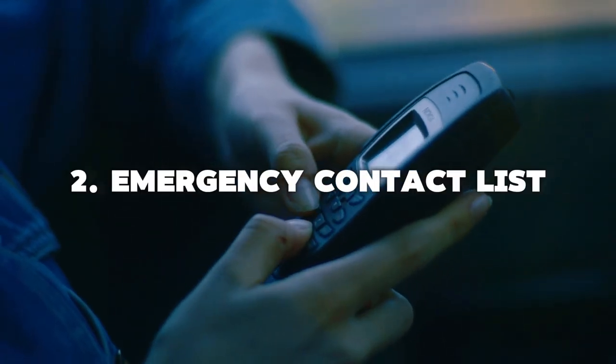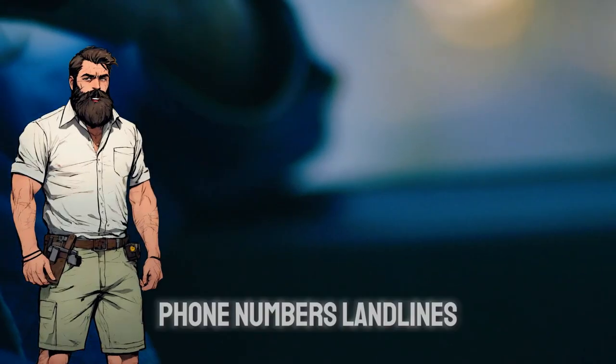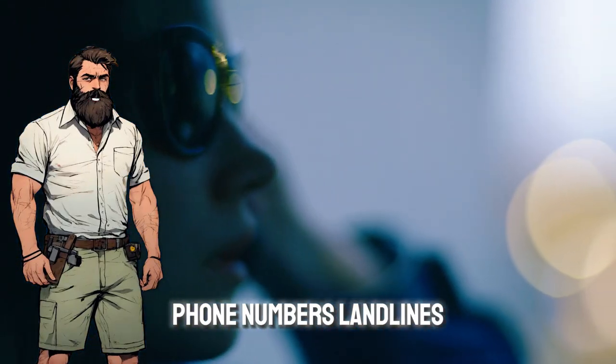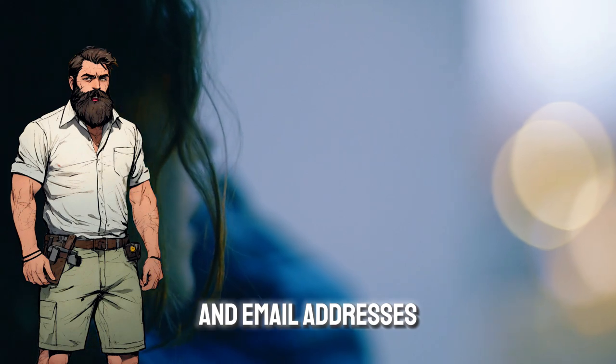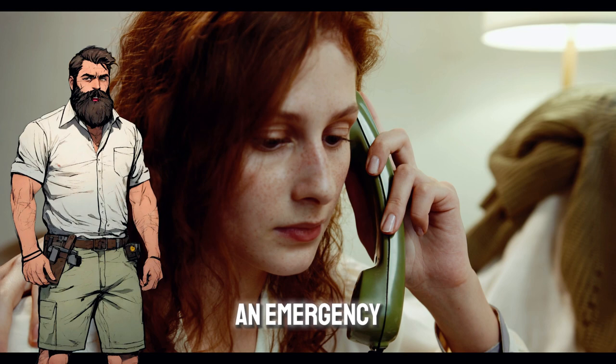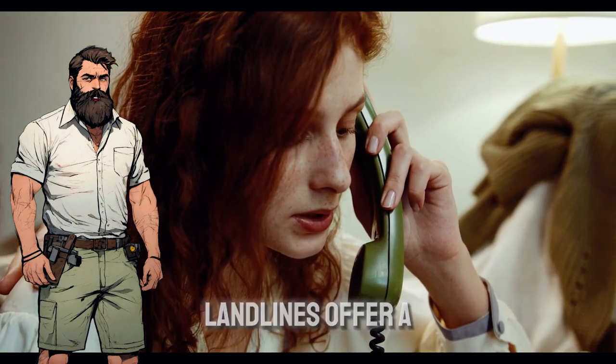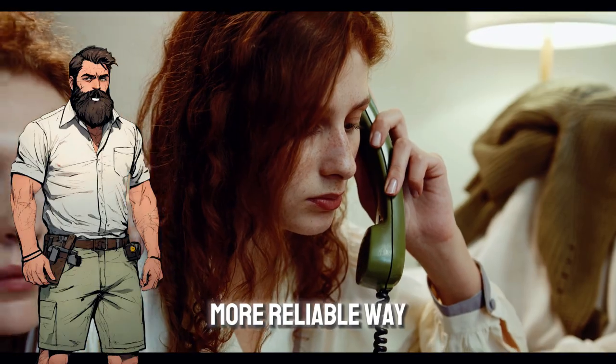2. Emergency Contact List — create a digital list with names, phone numbers — landlines are good to have — and email addresses of loved ones. Why landlines? In an emergency, cell networks might be overloaded or down. Landlines offer a more reliable way to connect.